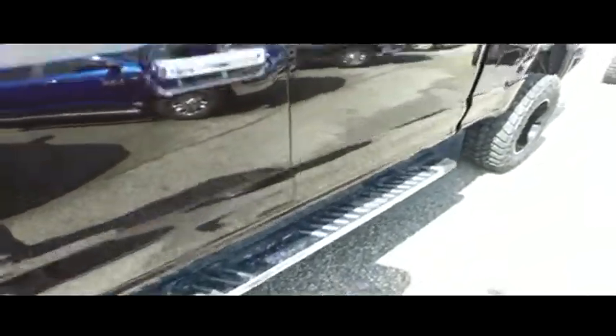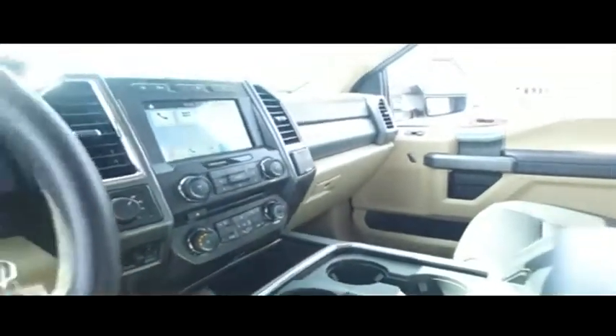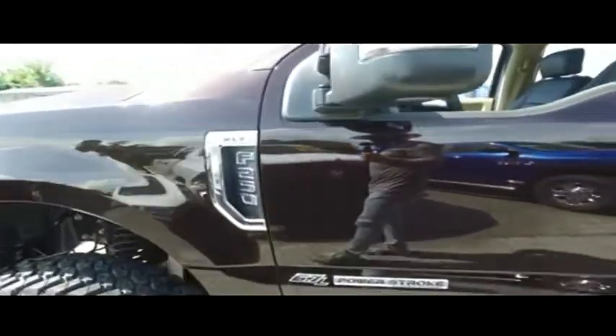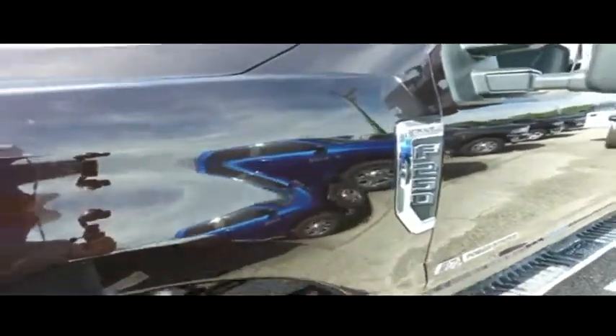Look at that beautiful running board, keyless entrance code, and upgraded leather heated seating. You've got your upgraded navigation, CD, MP3, Bluetooth, satellite-ready touchscreen system with app center. Wow, guys, this truck is absolutely amazing.